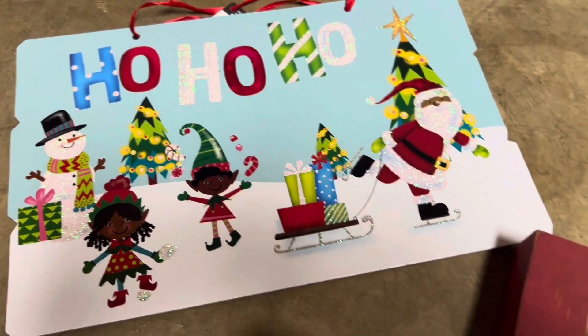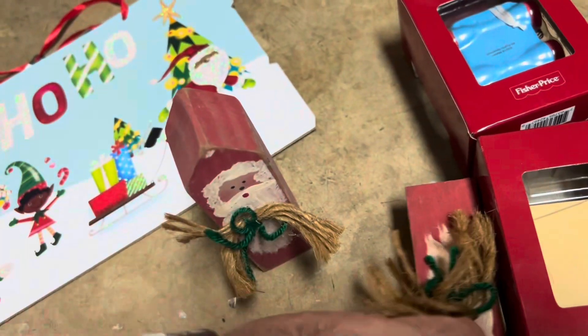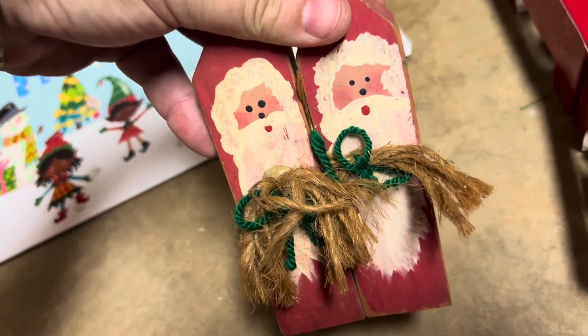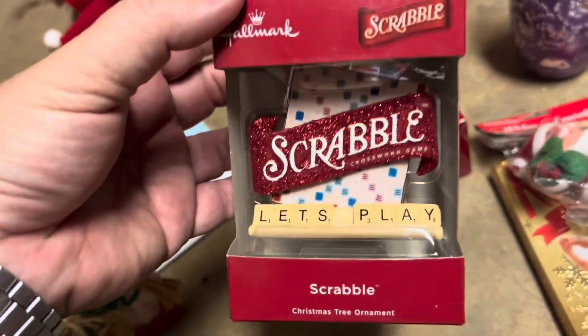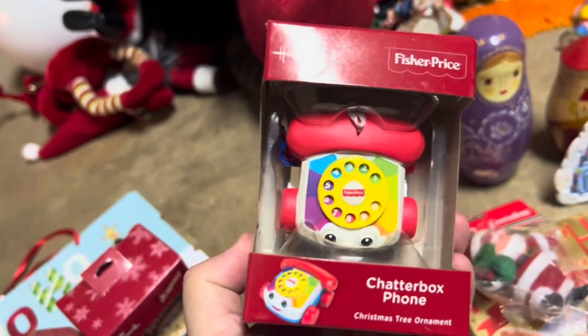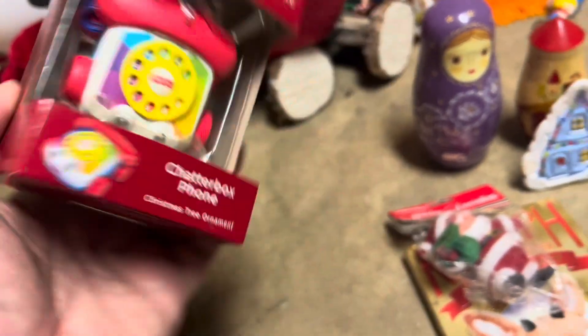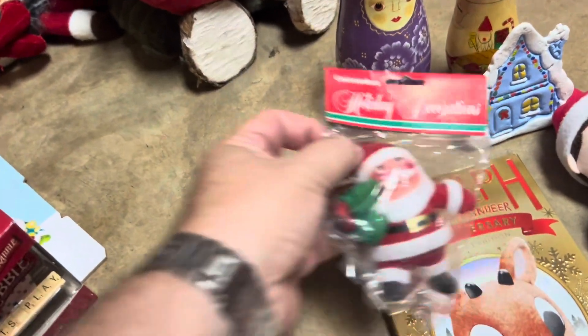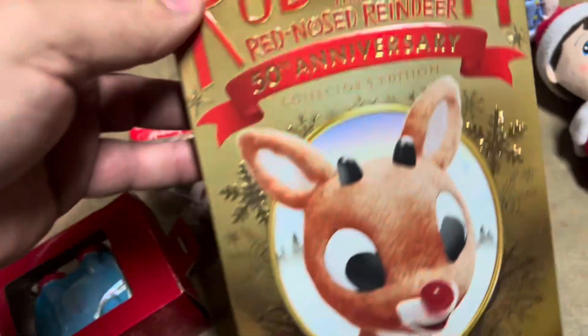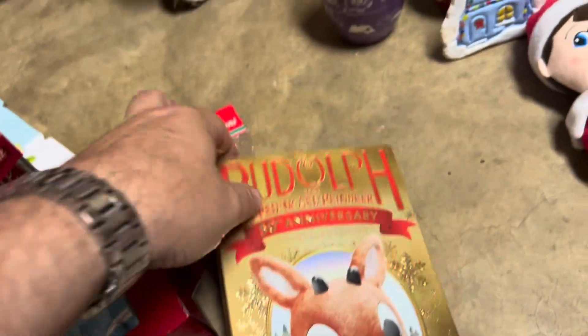Had this little ho-ho-ho sign with African American Santas and elves, worth $3. And these little wooden block Santas worth about $5 for the set. I have this cool little Scrabble ornament from Hallmark worth about $12. And then the Fisher Price phone toy worth about $20 as an ornament. We have this little vintage Santa still in the package, worth about $4. A Rudolph anniversary DVD worth about $6.